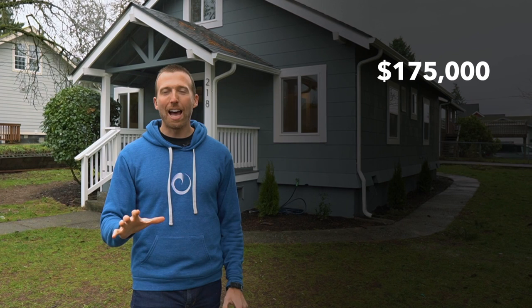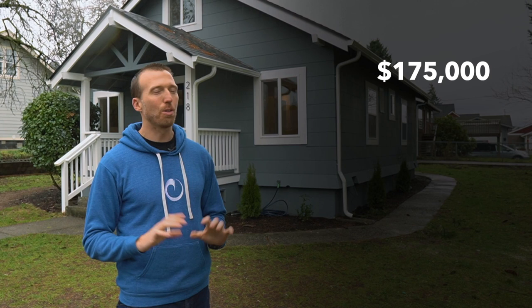We bought this property for $175,000 many months ago. In all aspects, we thought this was going to be done and out of this property in six months or less — probably four months, six months worst case scenario. We're at month 11. So that's issue number one: how did we go over the project schedule by five full months? We budgeted around $85,000 for this project.